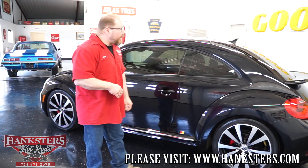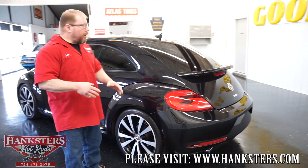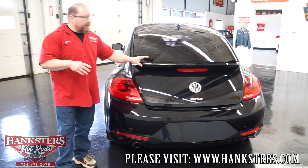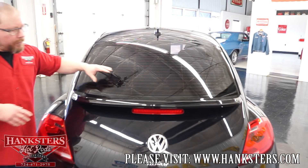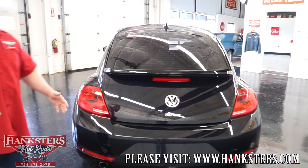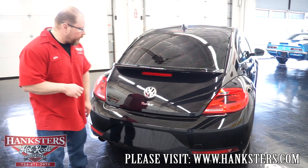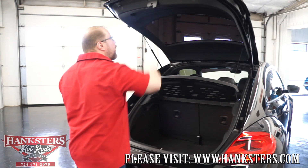We'll close that up and continue to walk around. As far as the paint and body on this car, nothing out of the ordinary — it's flawless as we walk around. You can see we've got the rear trunk wing here, the tinted rear window with rear defrost, and all of your lenses on all your lights are in great condition. You can also see the turbo badging on the trunk.